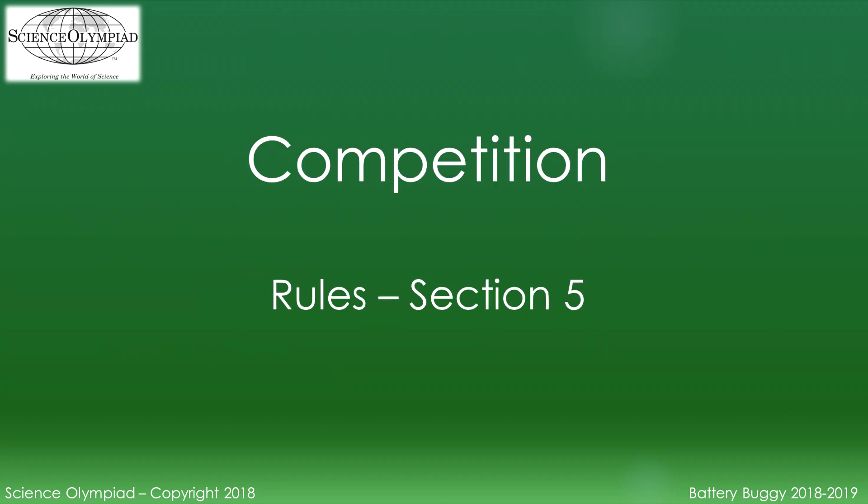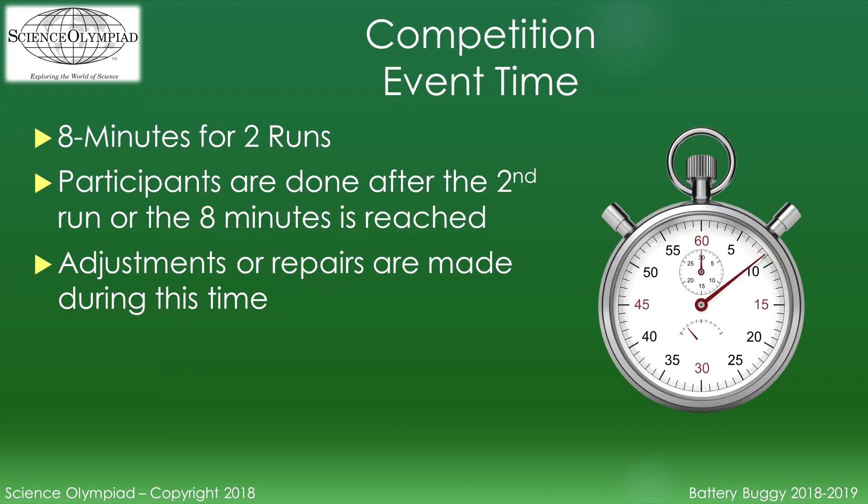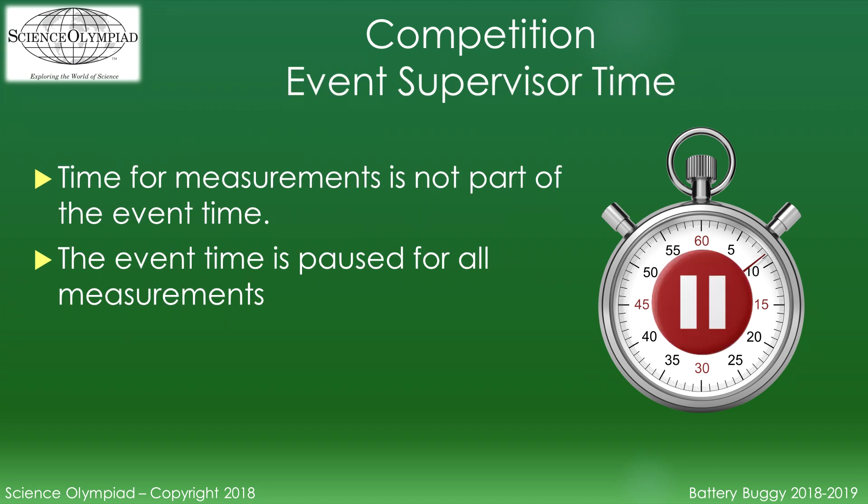Competition rules are covered in Section 5 of the rules. These explain what you are allowed to do and what you are not allowed to do during the competition. All devices are impounded before the start of the first competition time slot. The vehicle, batteries, and other interchangeable parts along with the practice log must be impounded. Teams are given a maximum of eight minutes for up to two runs. Participants may make adjustments or repairs to their devices during this eight minutes. Time used by the event supervisor for measuring is not included in these eight minutes — the event time is paused for all measurements.